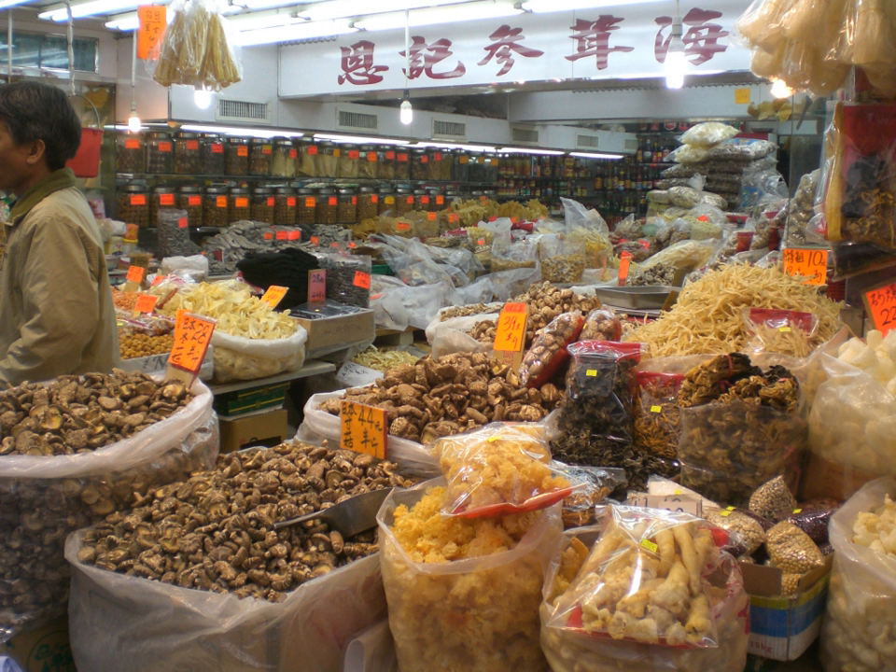Juipo is a traditional Korean pressed fish jerky sold as a street snack. Made from the filefish, it is dried, flattened, and seasoned, and has a subtle sweet flavor.